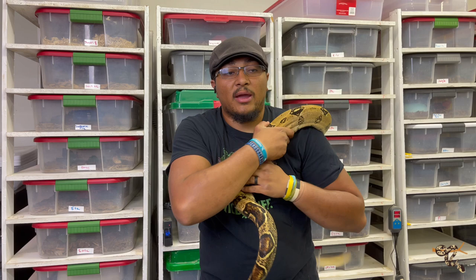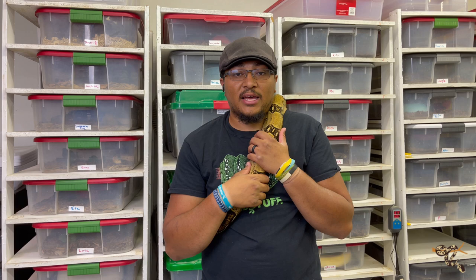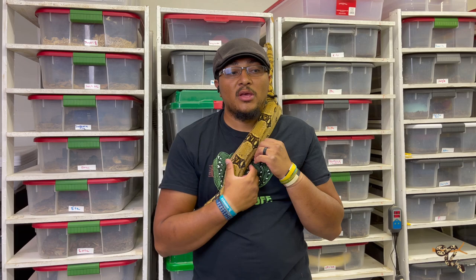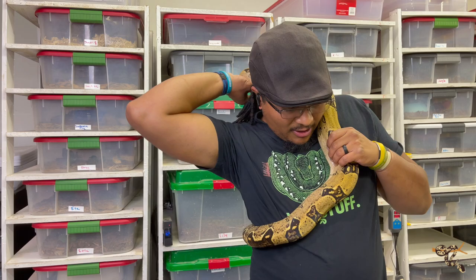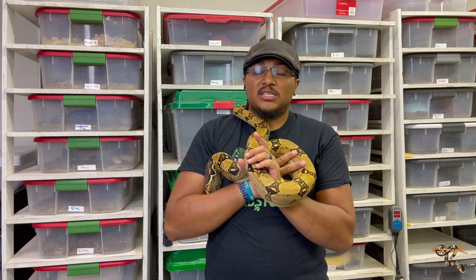VPI was proven by a great couple named the Barkers who live down in Texas. This guy actually comes from the Barkers' stock — he was purchased from the Barkers by Adam Chesla, and I purchased him from an NARBC show a number of years ago. I don't know if I'm ever actually going to breed him, because I don't like to do het to het combos — I like to do visual to het. And none of my other VPI stuff has anery in it.